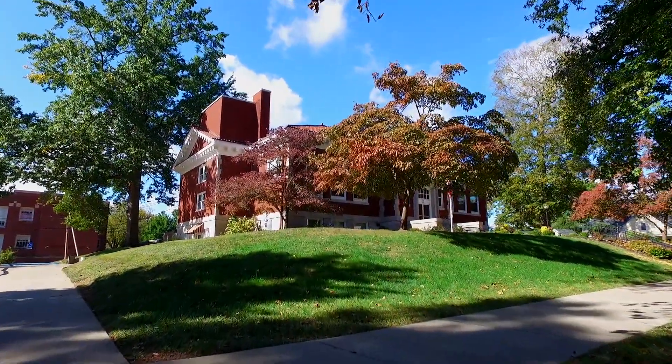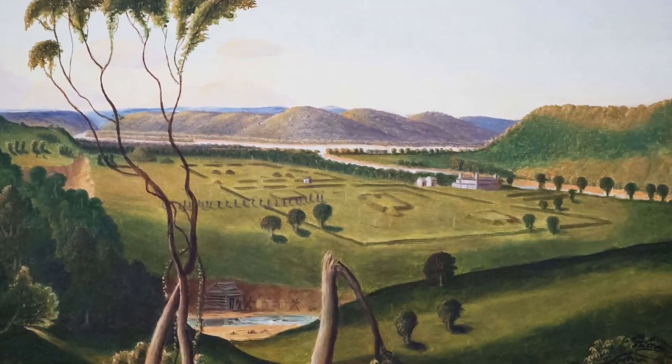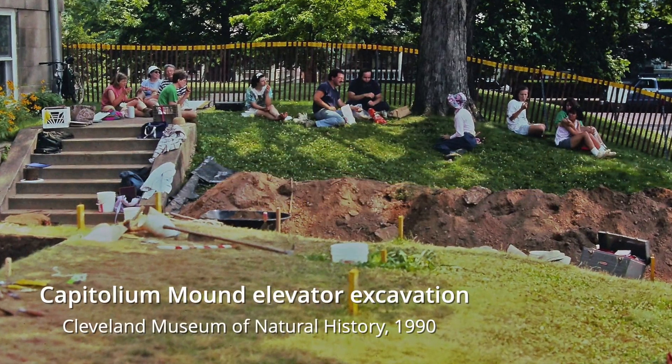The Washington County Public Library was completed in 1918. There have been two modern archaeological investigations of Capitolium Mound — the only scientific excavations ever conducted at the Marietta earthworks.